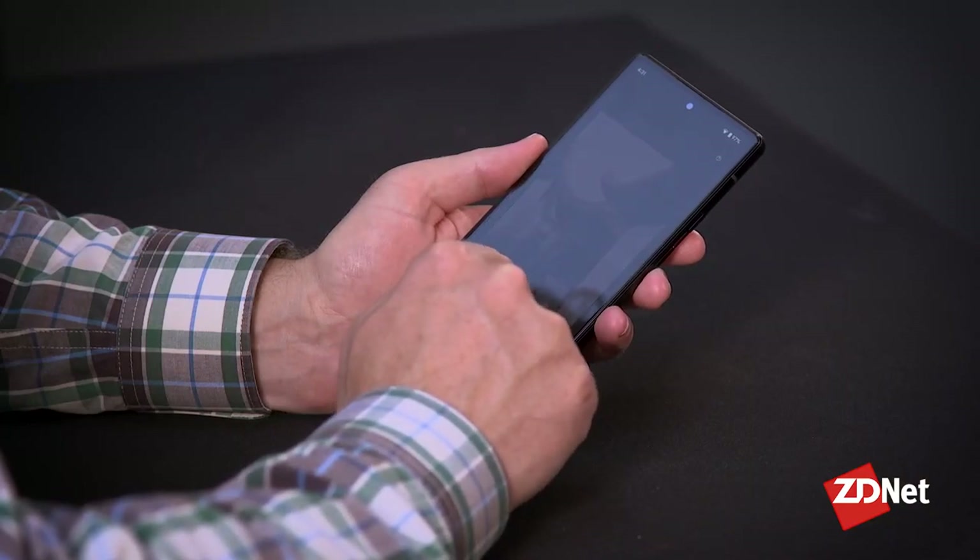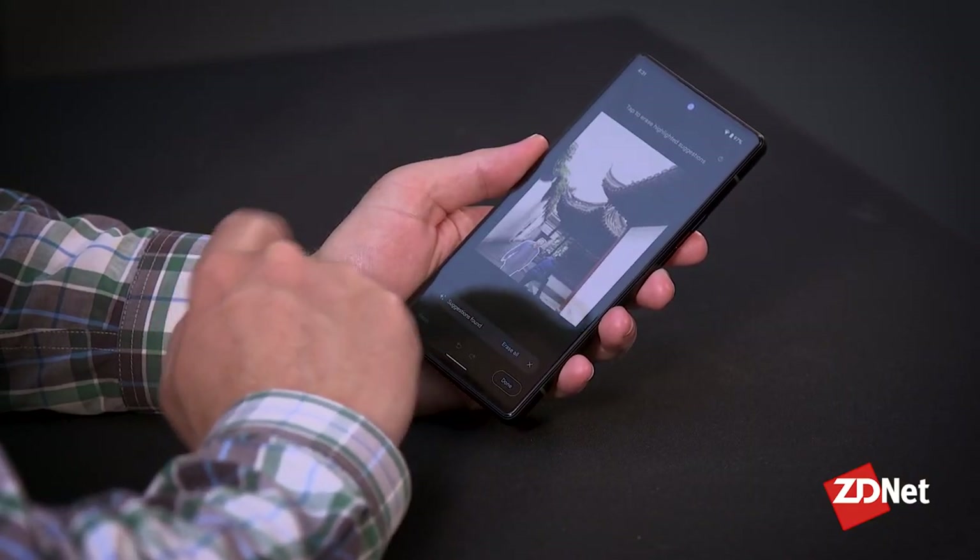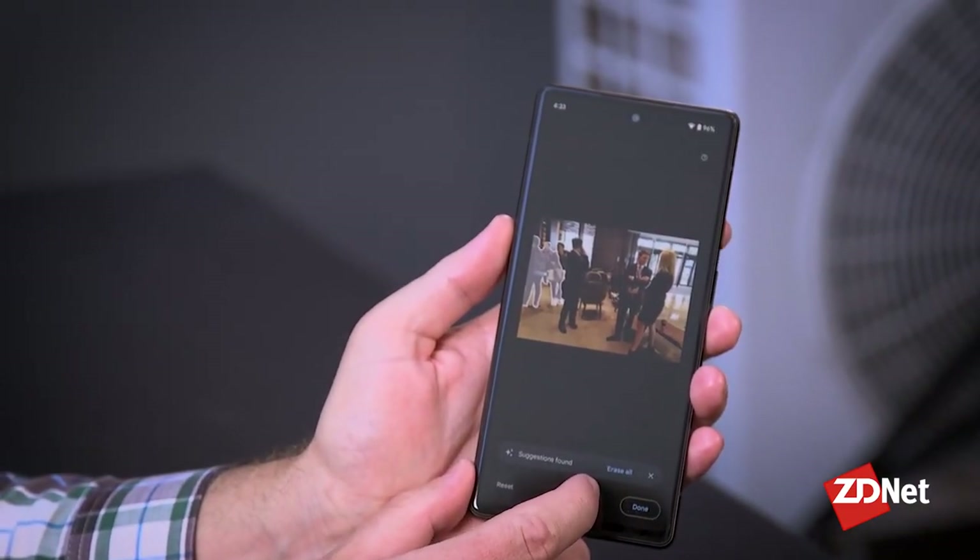Magic Eraser, which can be used to remove photo bombers from pictures, is handy — it's basically a smart Photoshop clone tool. When it works, it's great. But I tried it on a picture where I tried to cut out someone next to me, and for my trouble I got a third arm. So it's not completely faultless.